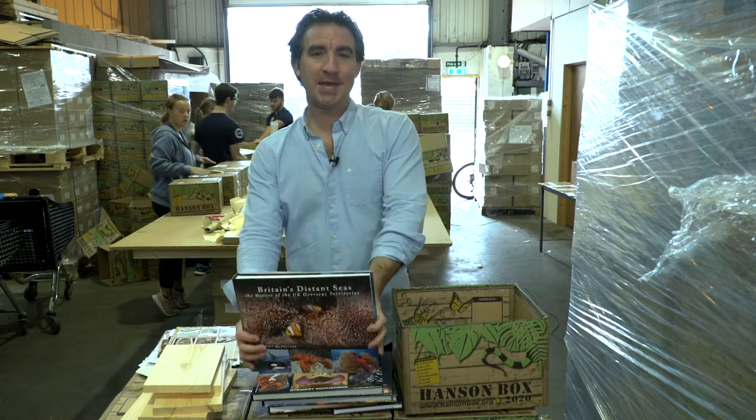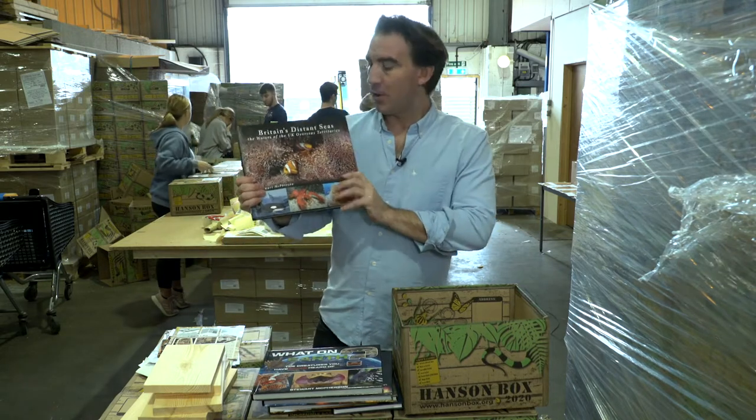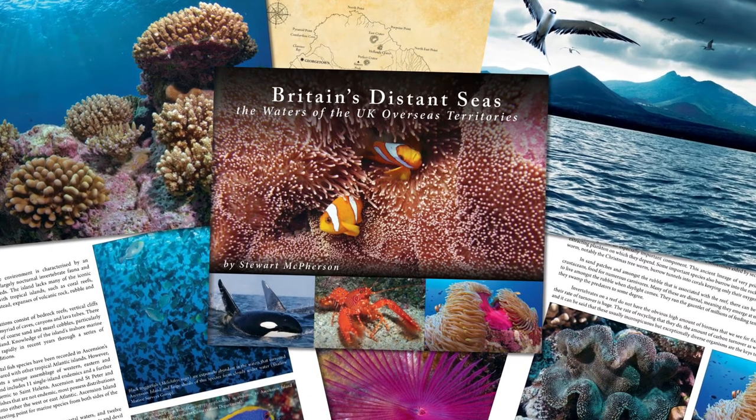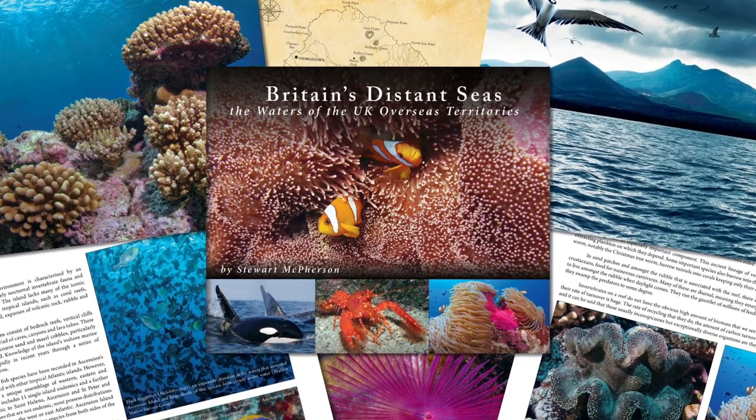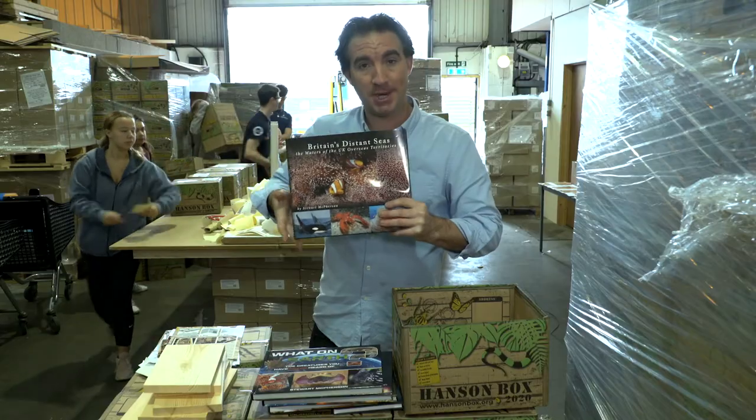The 2020 Hansen Box includes a book called Britain's Distant Seas: The Waters of the UK Overseas Territories, which explores the amazing diversity of marine life and habitats around each of the UK overseas territories.